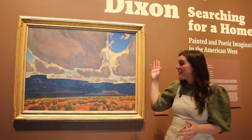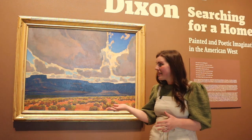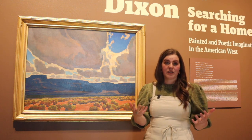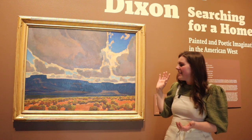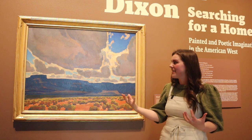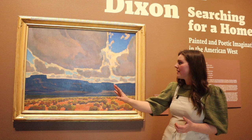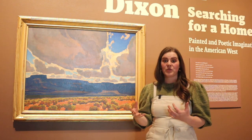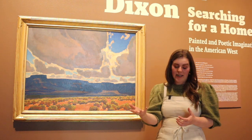Maynard Dixon's piece Mesa's in Shadow was likely not a plein air piece — I doubt he did it on location — but plein air was definitely part of his artistic process. You can tell because he is so intimately familiar with how the light reacts within the desert landscape. It almost feels as if you were present, in this space. That's because of his intimate knowledge of the space and how the light works within it. He's done a lot of study and careful observation in plein air.